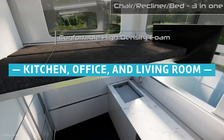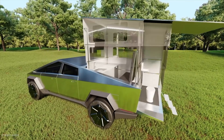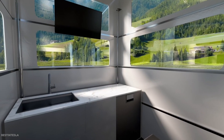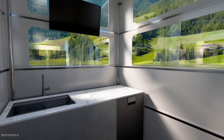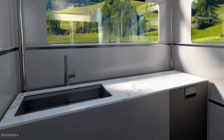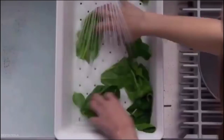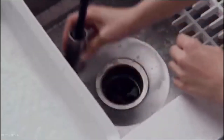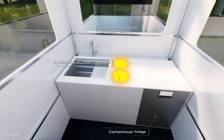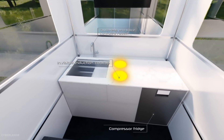Inside the kitchen, office, and living room, the Cyberlander is like a tiny home with lots of windows. The main compartment faces the front of the truck and can be used as a kitchen, office, living room, and bedroom. For kitchen use, it has a large sink, automatic open and closed drawers, a heated floor, a touchless and voice-controlled faucet, an invisible induction stove top, a compressor fridge, and a 5-foot porcelain countertop.